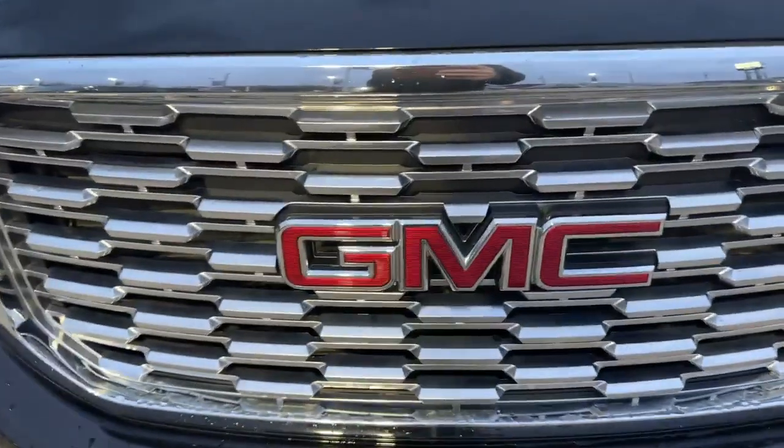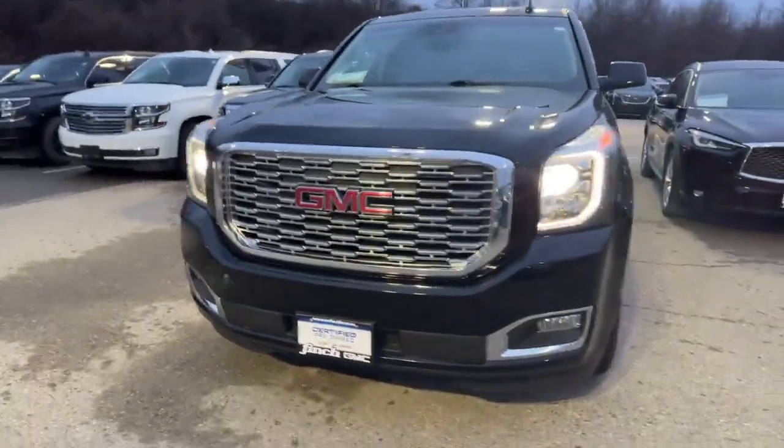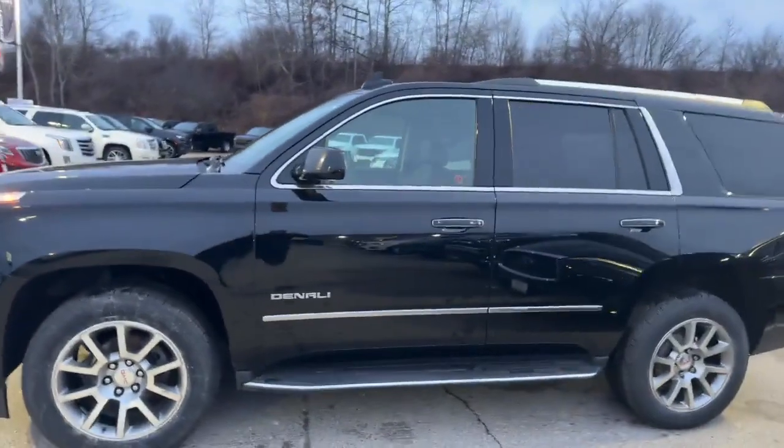Hi, this is Tyler Abrams with Finch Chevrolet of London, and today I'm going to show you our GMC Yukon Denali in black. Have a look. This is a 2018 Yukon Denali, around 82,000 kilometers.